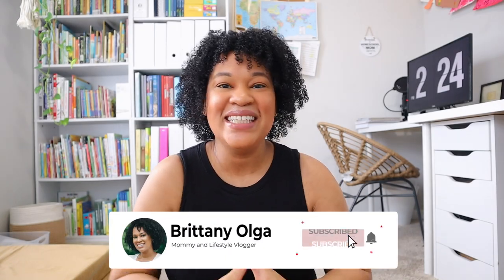Hey you guys, my name is Brittany and welcome back to my YouTube channel. In today's video I am going to share with you all of my homeschooling workbooks that I have loved and enjoyed over the years.